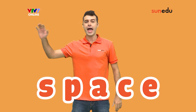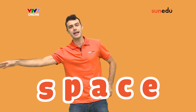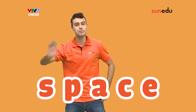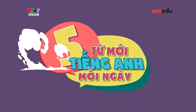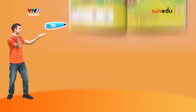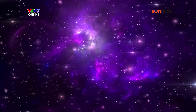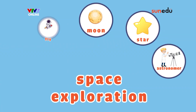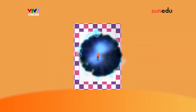Space. Space. Space. Now let's say the word space with SayPen. Space. Space.